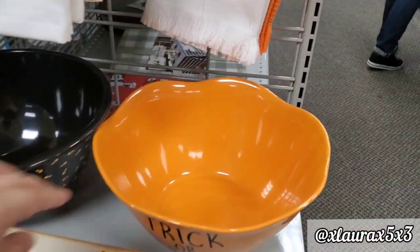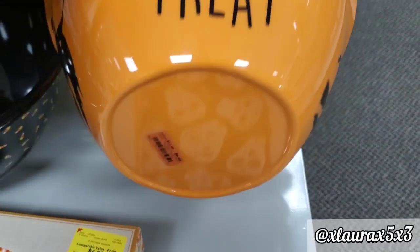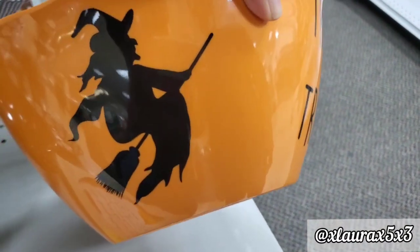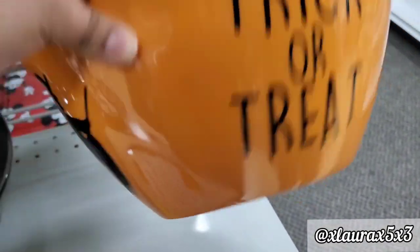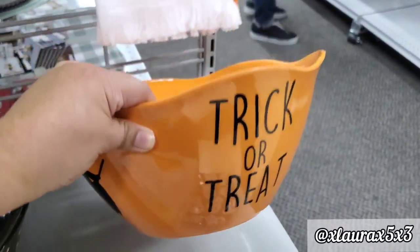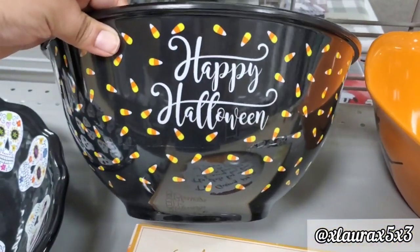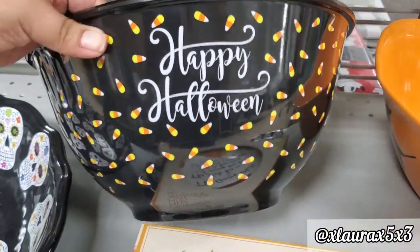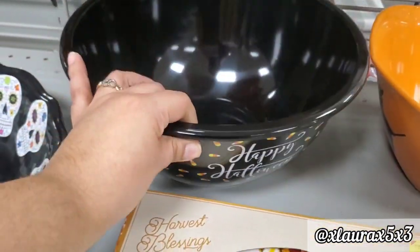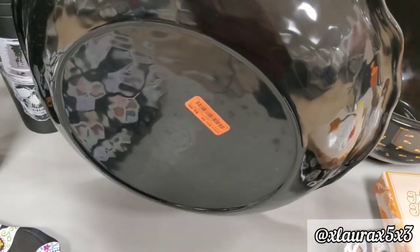Now let's talk about this bowl — do I get Rae Dunn vibes? $6.99. I thought this was really nice and was considering getting it — I really loved the size. This one says 'Happy Halloween' for $7.99 with lots of candy corns. And this is the Day of the Dead bowl for $6.99.